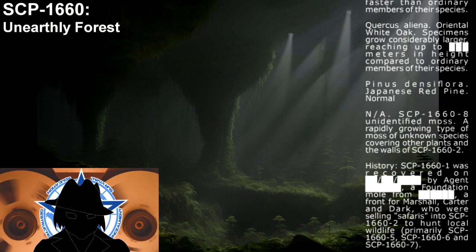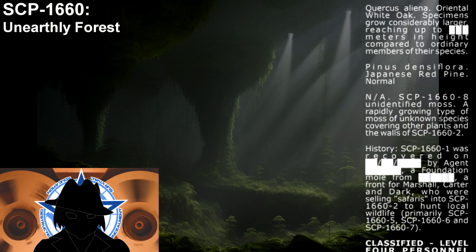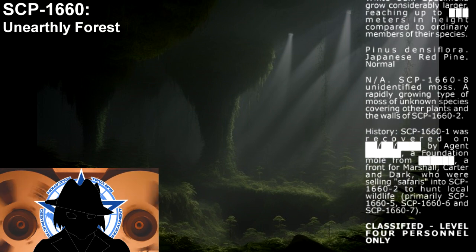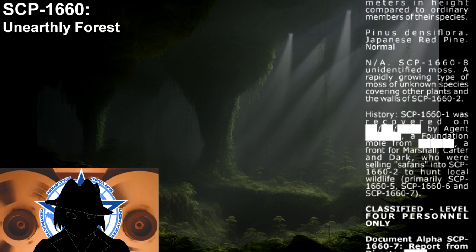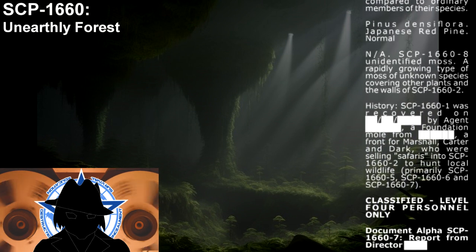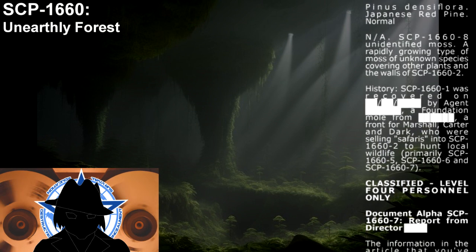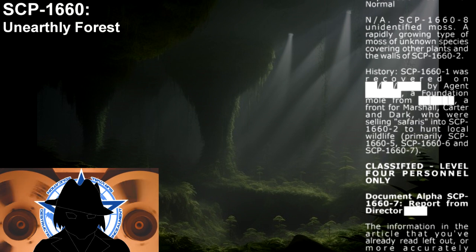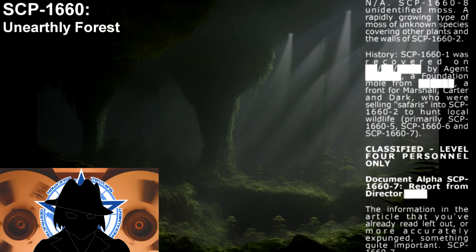History. SCP-1660-1 was recovered on [date redacted] by Agent [redacted], at a front for Marshal Carter and Dark, who were selling safaris into SCP-1660-2 to hunt local wildlife — specifically SCP-1660-5, SCP-1660-6, and SCP-1660-7. Classified. Level 4 personnel only.